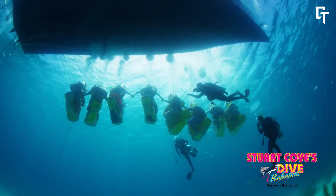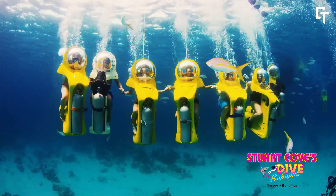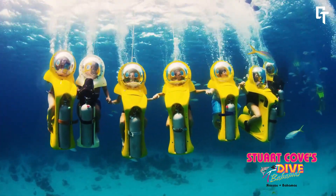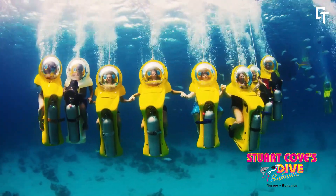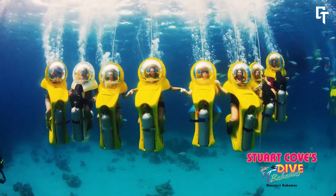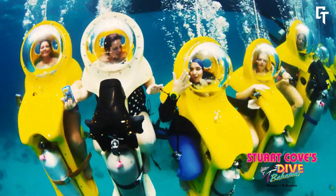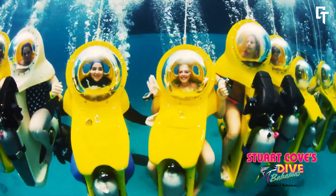Guided by professional divers, you'll navigate through the crystal-clear waters, encountering vibrant coral reefs and diverse marine species. The tour includes a briefing, safety instructions, and about 30 minutes of underwater exploration. This adventure is suitable for non-divers, swimmers, and non-swimmers alike, making it an accessible and exciting option for all visitors.